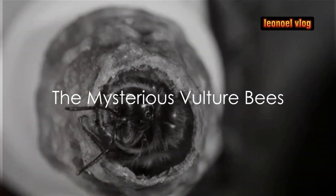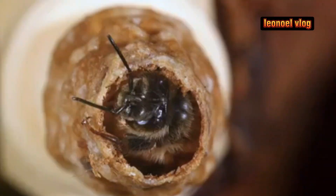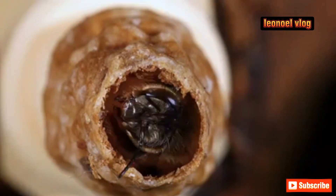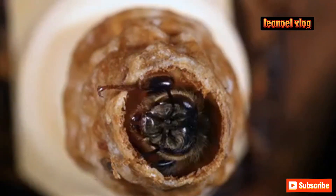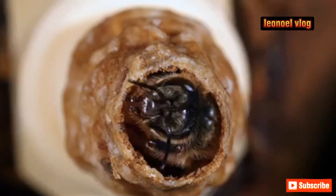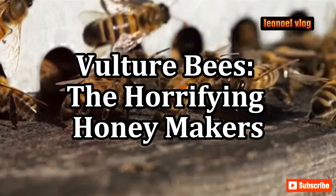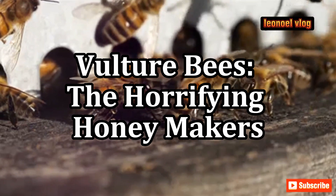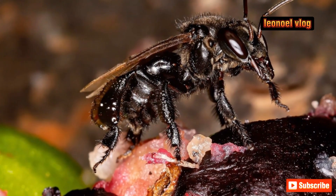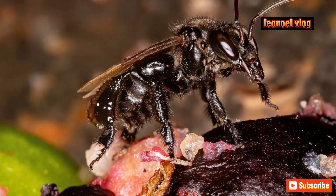In a world of honey and pollen, there exists a bee that feasts on the flesh of the dead. Welcome to the intriguing realm of vulture bees, a curious deviation from the norm that challenges our understanding of these buzzing creatures. Unlike their nectar-loving cousins, vulture bees have a unique and somewhat macabre dietary preference — they feed on the decaying flesh of dead animals, a habit that has earned them their ominous moniker.